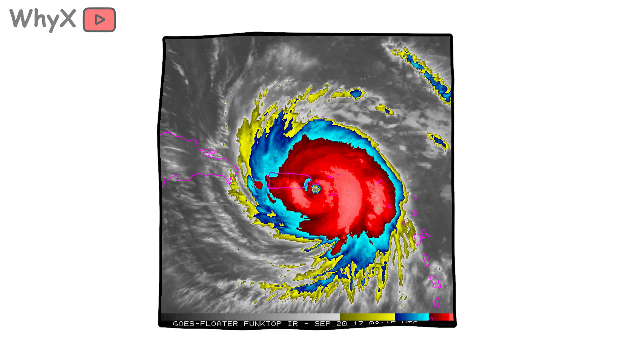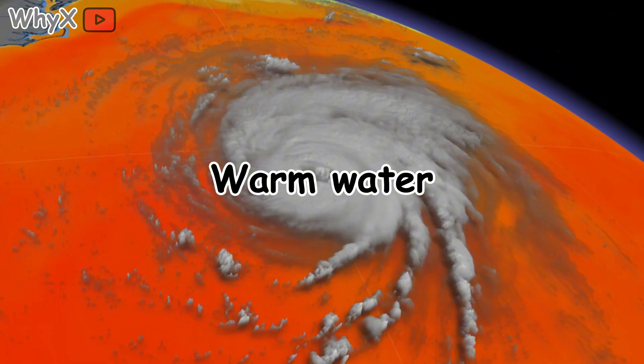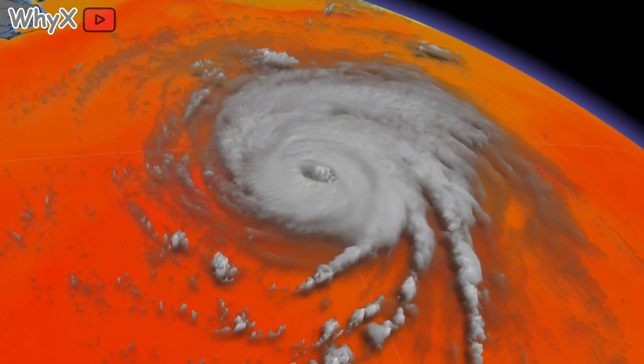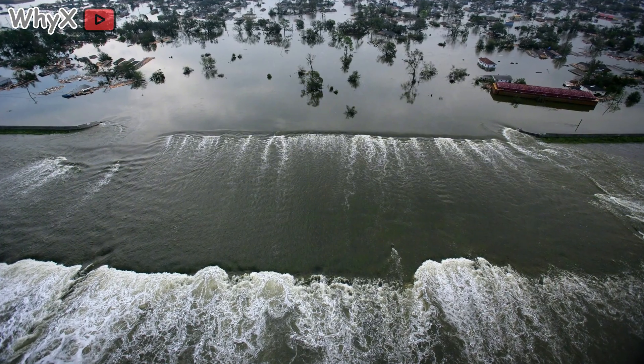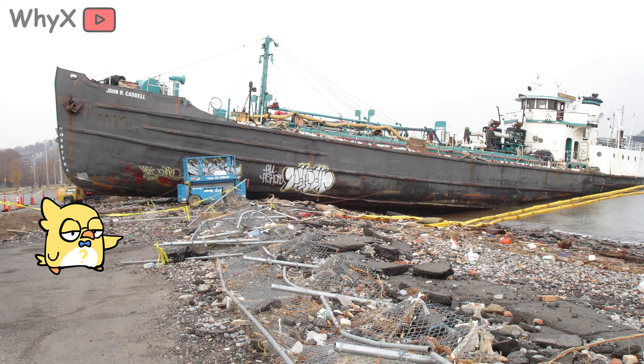And then comes landfall. As soon as hurricanes hit land, they begin to weaken — they lose their fuel source, warm water, and friction from terrain breaks their circulation. But by then, the damage is already baked in. The most dangerous element is often storm surge, the dome of water hurricanes push ahead of them. Katrina's surge overtopped levees, drowning New Orleans neighborhoods. Harvey's rains submerged Houston. Sandy's surge lit up headlines from Wall Street to Staten Island.